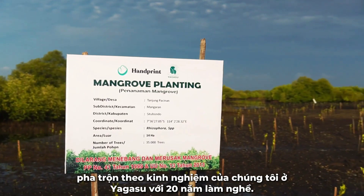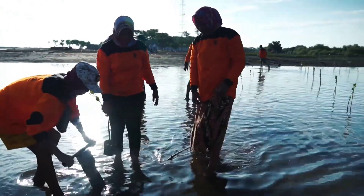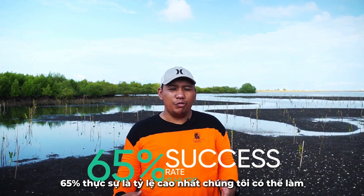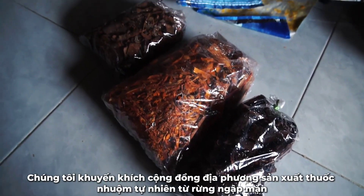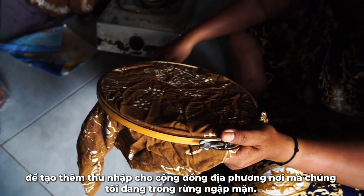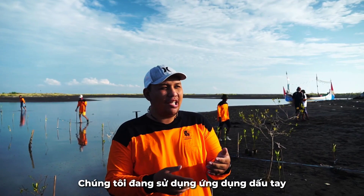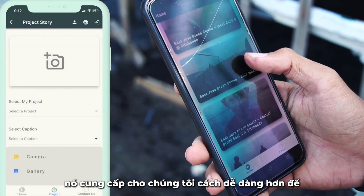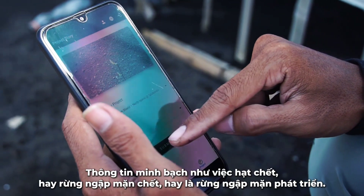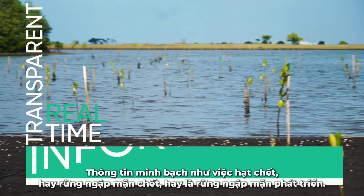From our experience at Yagasu — almost 20 years — using our methodology, the survival rate is 65%. 65% is actually the highest we can achieve. We also involve the local community to produce natural ink dyes from the mangrove, to generate more income for them. We use the Handprint application — it gives us an easier way to provide transparent update information: whether the seeds die, the mangroves die, or the mangroves grow.